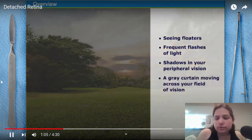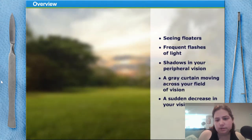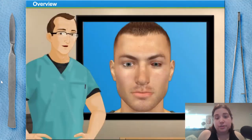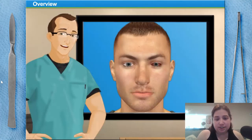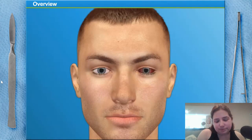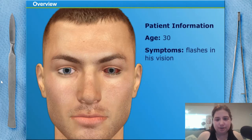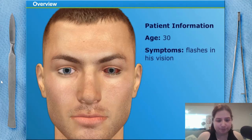Other symptoms include a curtain moving across your field of vision or a sudden decrease in your vision. If you experience any of these symptoms, contact your eye doctor immediately. Today, we're going to perform a retinal reattachment called a pneumatic retinopexy. The surgery takes about an hour and can be done on an outpatient basis. Our patient is a 30-year-old man who noticed flashes in his vision; his ophthalmologist detected a retinal tear and detachment and recommended immediate surgery.